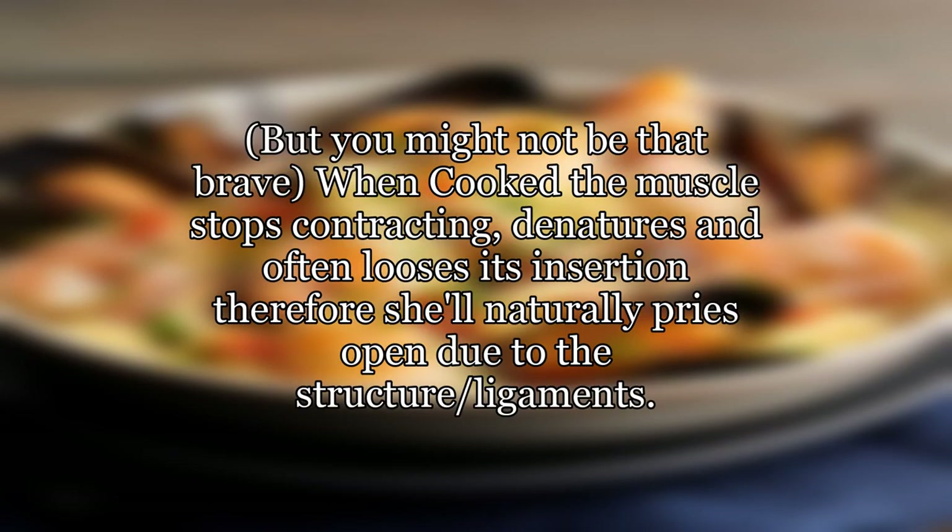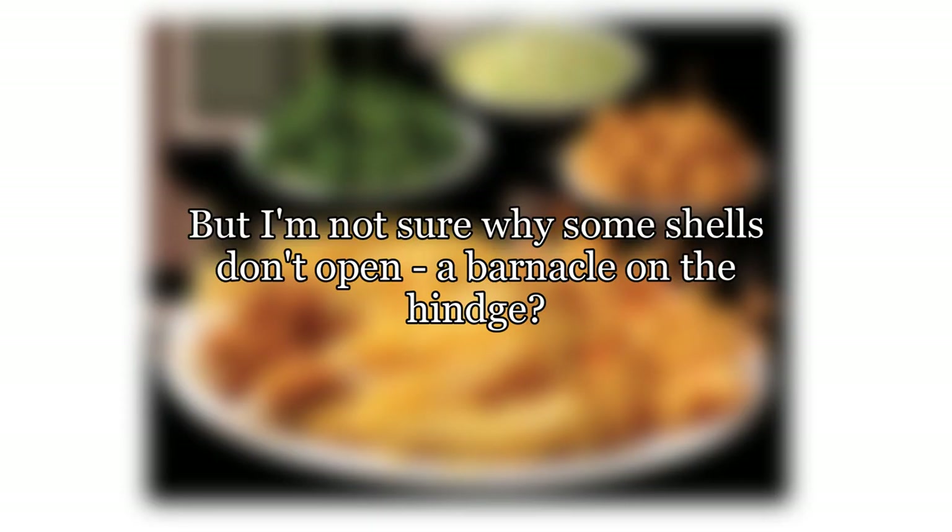When cooked, the muscle stops contracting, denatures and often loses its insertion. Therefore the shell naturally prises open due to the ligament structure. But it's not entirely clear why some shells don't open — perhaps a barnacle on the hinge?